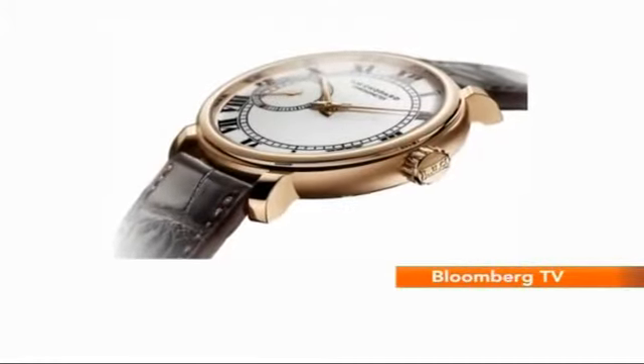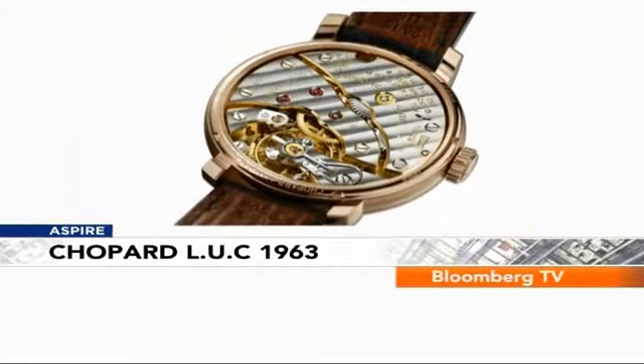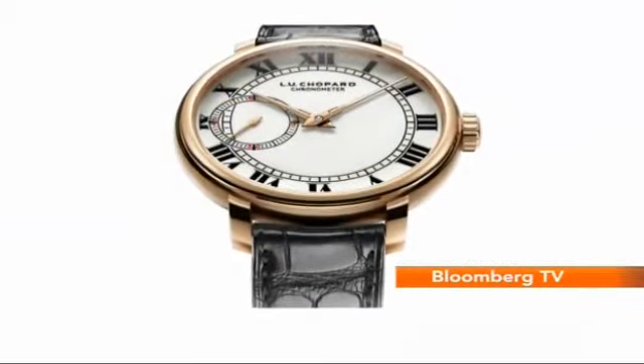Chopard will unveil this limited edition LUC 1963. It has a pocket watch movement with the sides made of 18-carat rose gold, and a small-second sub-dial at 9 o'clock.